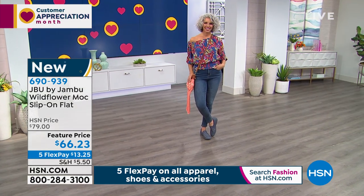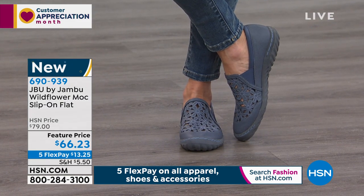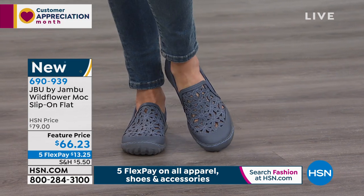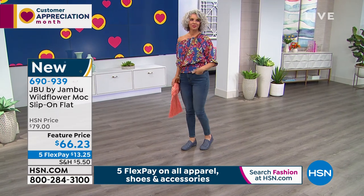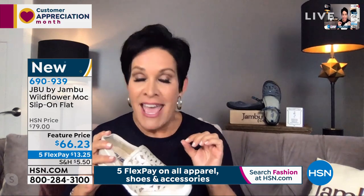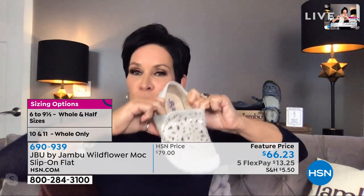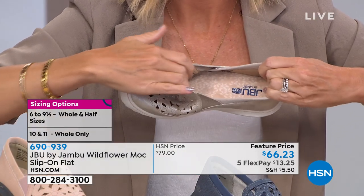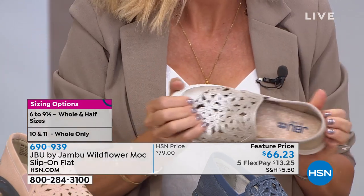Once our gals get their first pair of Jambu home — whether it's the wildflower moccasin, the Nadine High, that sporty chic sandal, or our today's special — they will be back for more. The very first moment you slide this on — and remember, this is the only shoe we recommend sizing down a half size. Did you notice as she was pulling, bending, stretching — the shoe just bounces right back to its genuine style? That, my friends, is the make of fine quality construction.